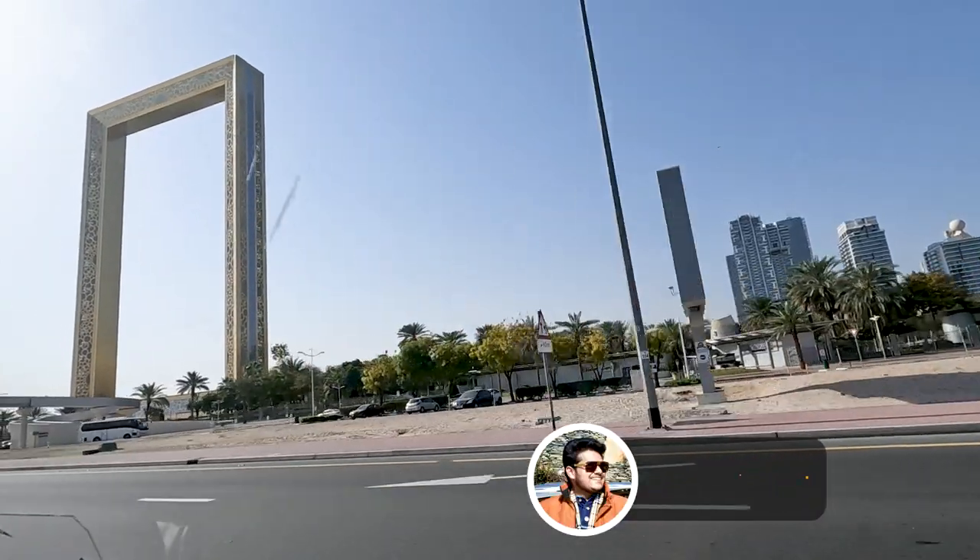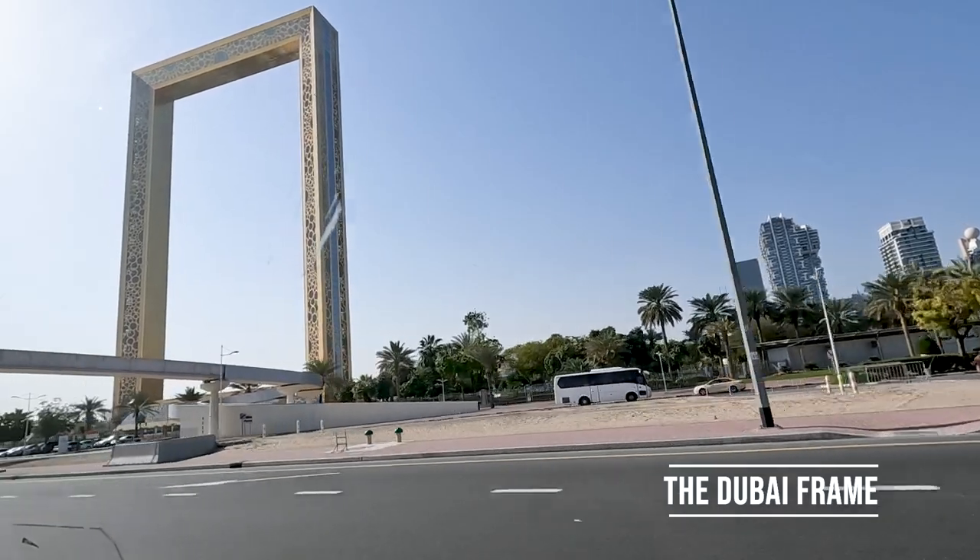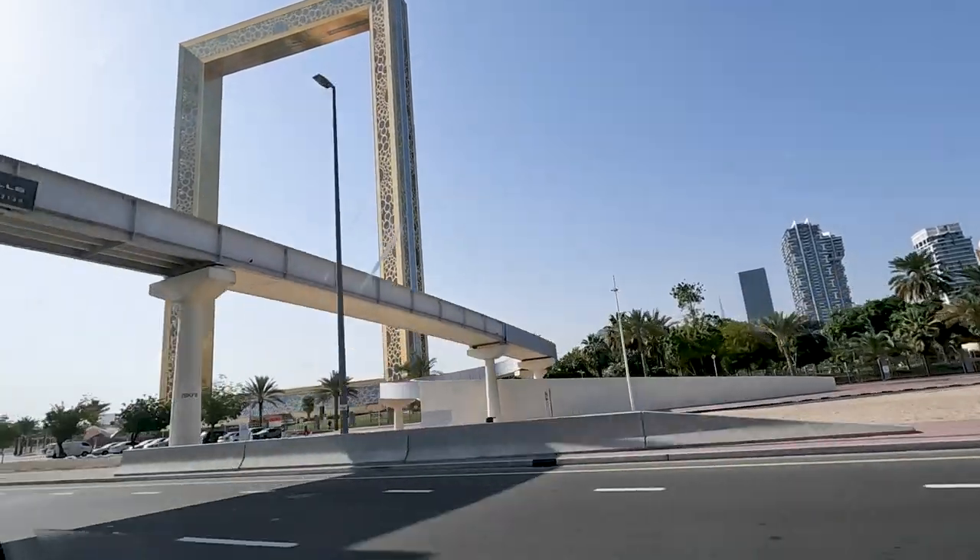This is Dubai's another modern marvel — the Dubai Frame. This is in Zabeel Park and this is the world's largest frame.